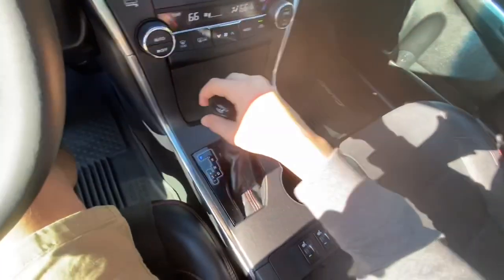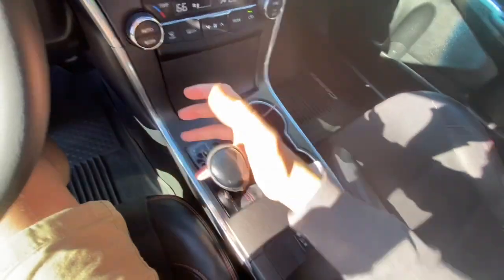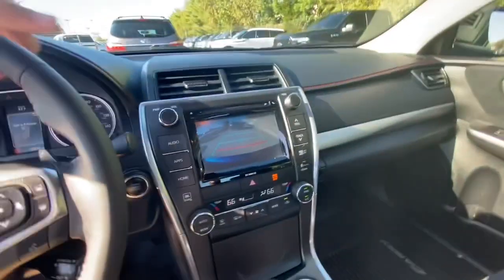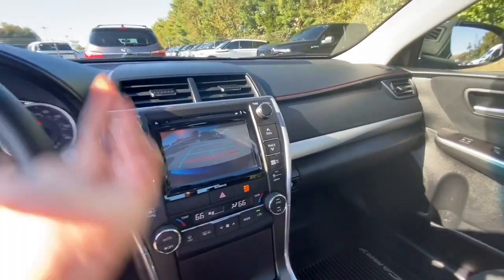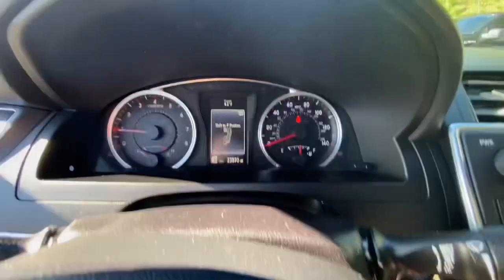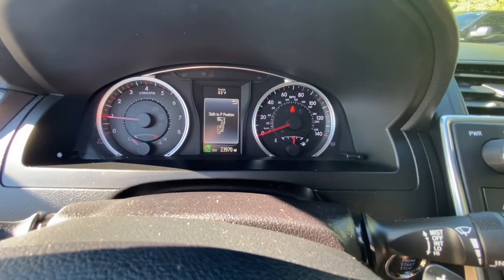You have your automatic transmission with manual shiftability as well as sport mode. When you put the Camry in reverse you get a backup camera. In sport mode you also get all the different gears you can shift — they show up right here, and it's pretty neat how you can see the position of the gears.